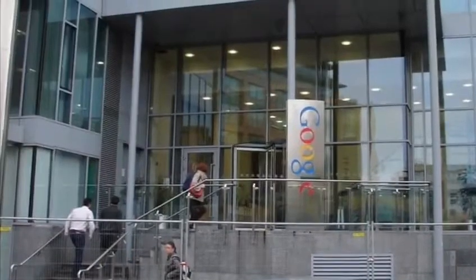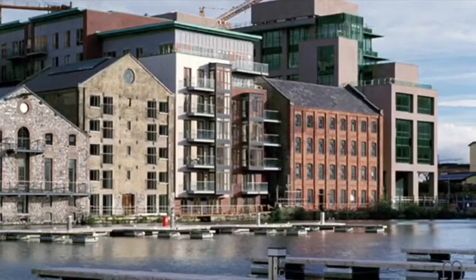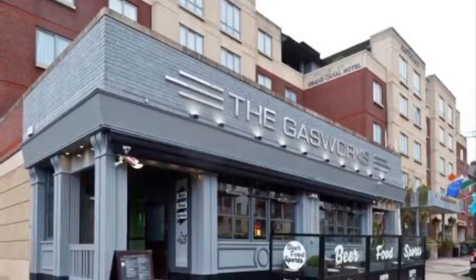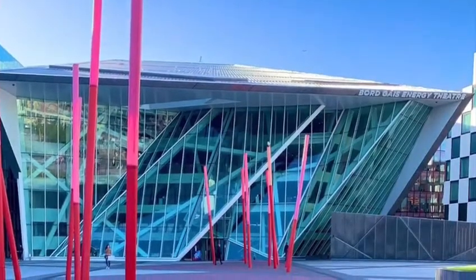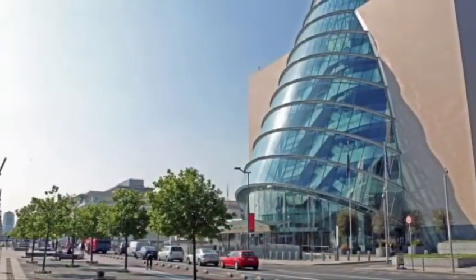The Gasworks is an exclusive development, ideally set in this prime location within Dublin 4. A hotspot for investors with sky-high yields on offer, but for young professionals it really is the place to be. Within arm's reach you'll find Google HQ, the Convention Centre, Grand Canal Dock, Grand Canal Dart Station, and an endless list of trendy cafes and bars.